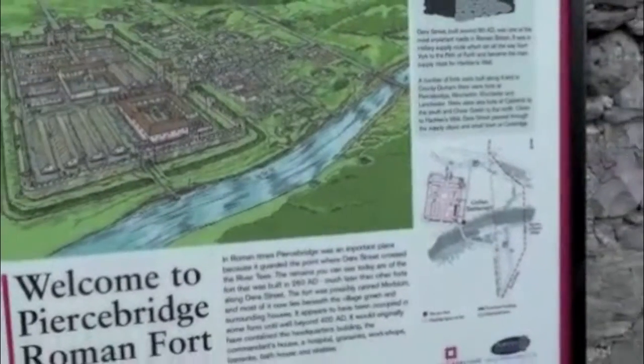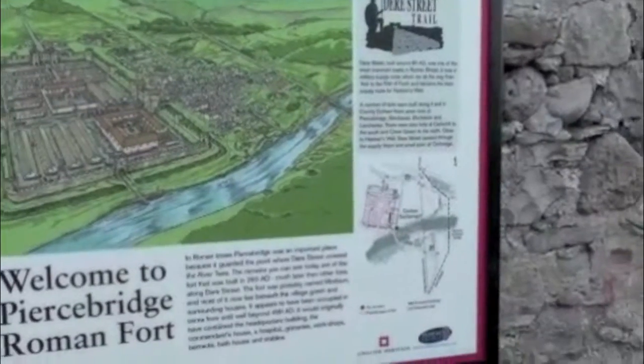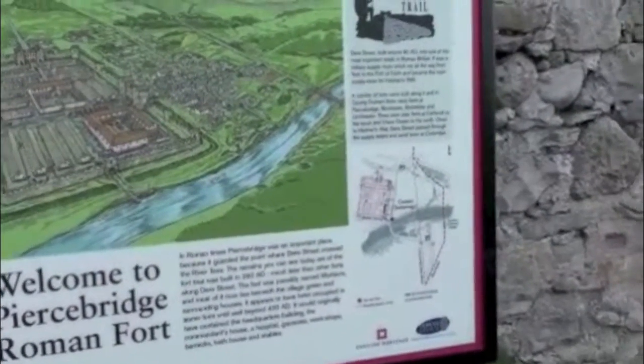It was occupied to 400 AD. It had headquarters buildings, command house, hospital, granary workshops, parks, bath house, and stables.